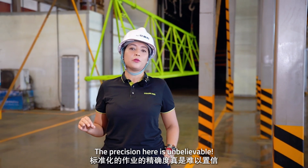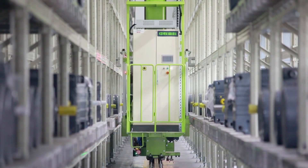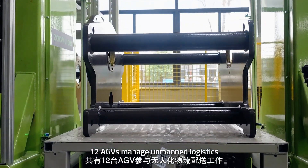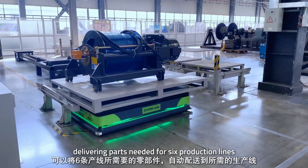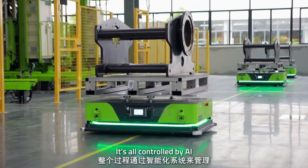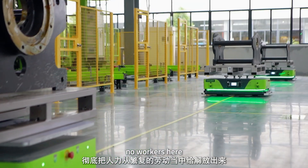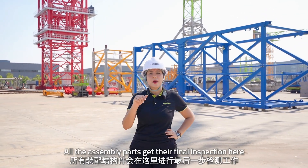The precision here is unbelievable. In the hoisting mechanism assembly area, 12 AGVs manage automated logistics, delivering parts needed for six production lines. It's all controlled by AI — no workers here. All the assembled parts receive their final inspection at this station.